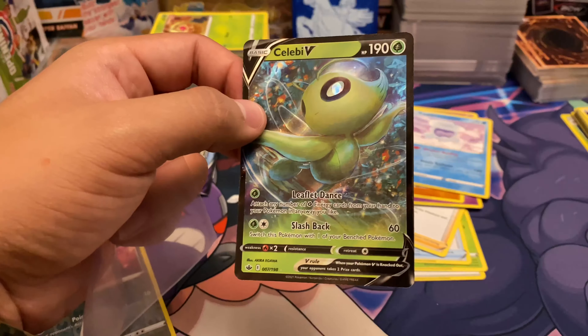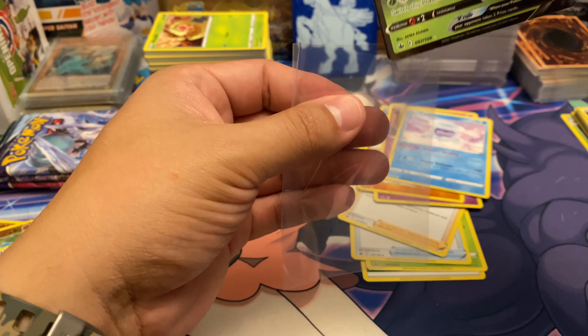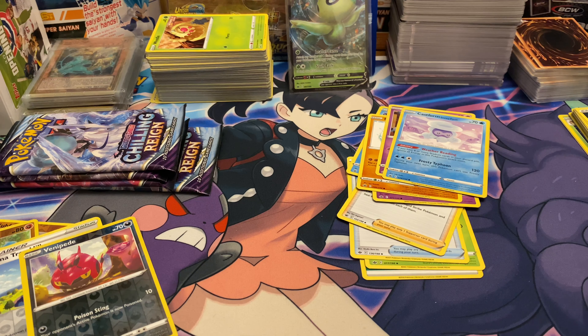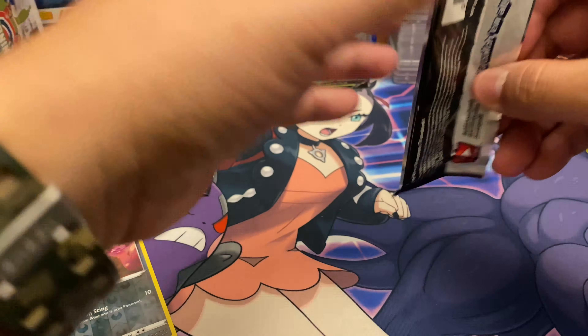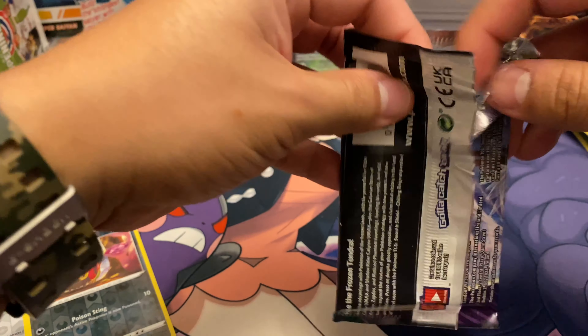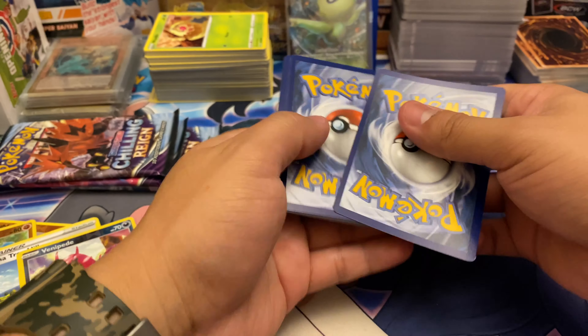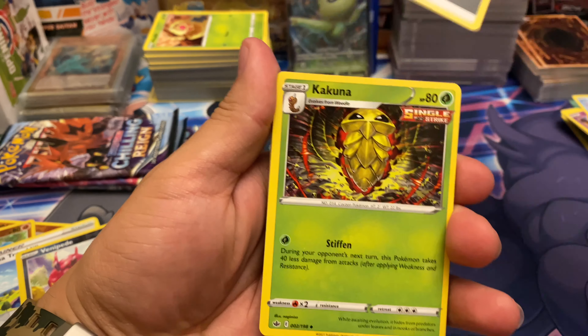Quality control at the factories has not been the best lately, and I can understand why. Around the world right now there's a shortage of items — it's hard to get different kinds of equipment and factory items. Computers are a little more harder to produce because of the pandemic, and there are probably other factors outside the pandemic that affected production of factory equipment as well. We got Steel, Kakuna.